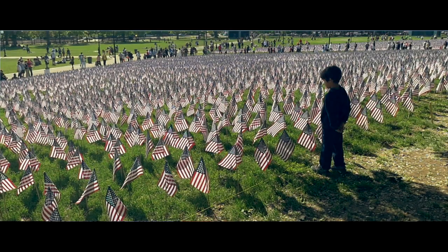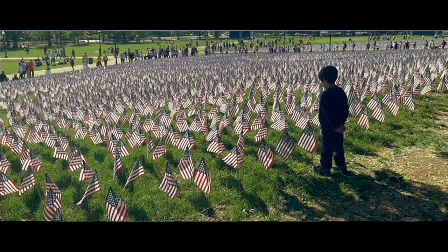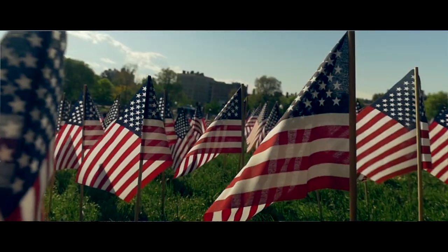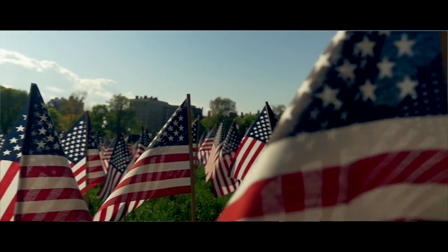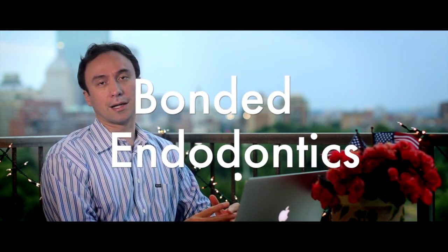Hello, Real World Endo. This is Alina Say. It's a beautiful evening here on the weekend of the 4th of July, and we have a beautiful, calm, and warm Boston Common. Today I wanted to share with you a concept that I'm going to be talking about more and more over the summer, which is the idea of bonded endodontics.